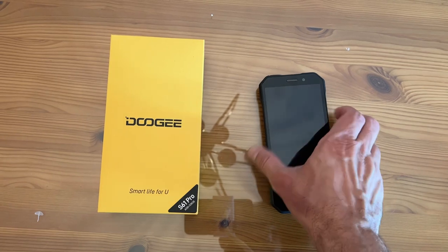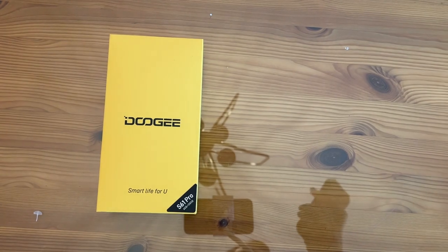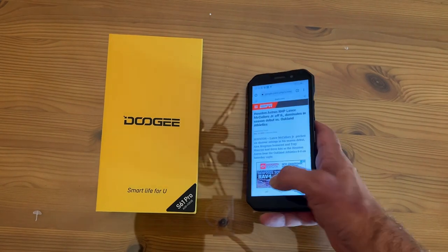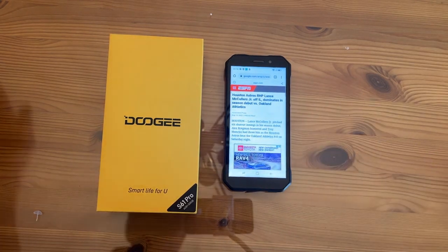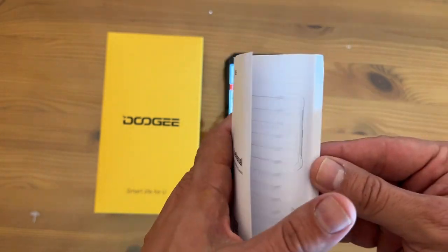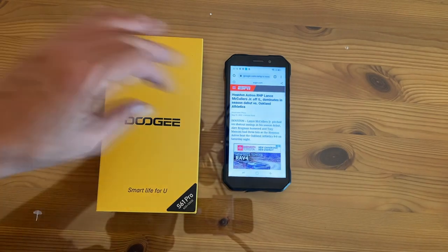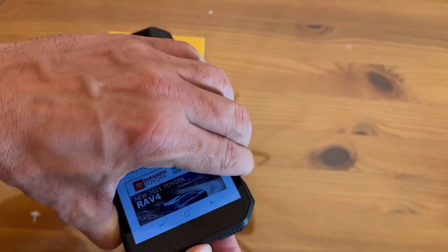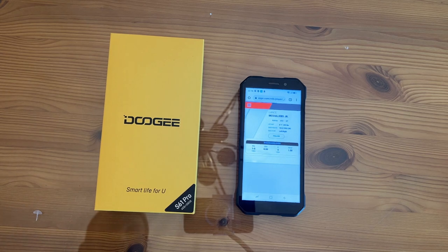Alright folks, we're taking an up-close look at the Doogee S61 Pro. This is a fantastic phone and I'm a big fan. Everything that comes with it includes the Doogee user manual in clearly written English with great diagrams so you can learn everything about it. I do like that it has a little waterproof protection right there at your USB-C power station.